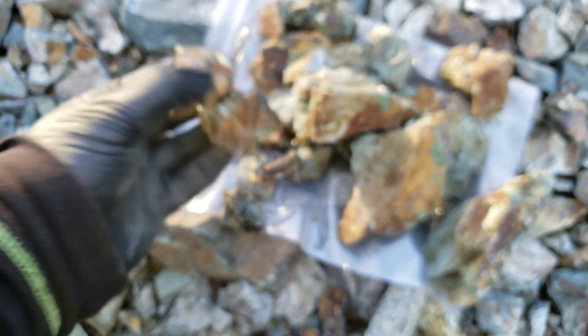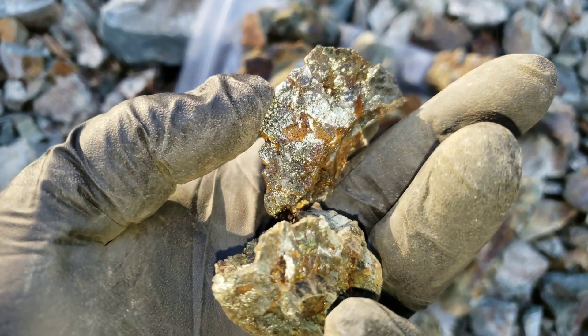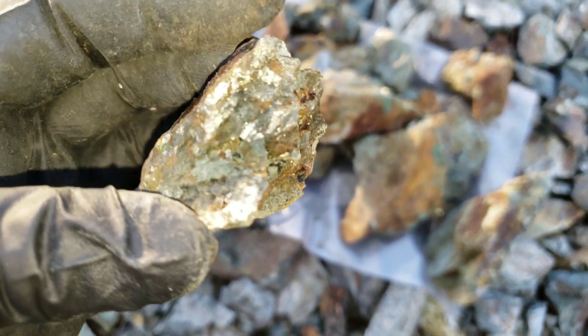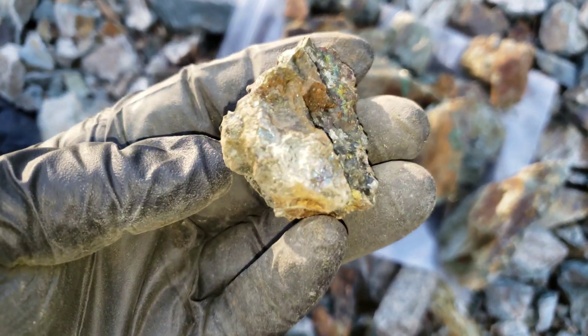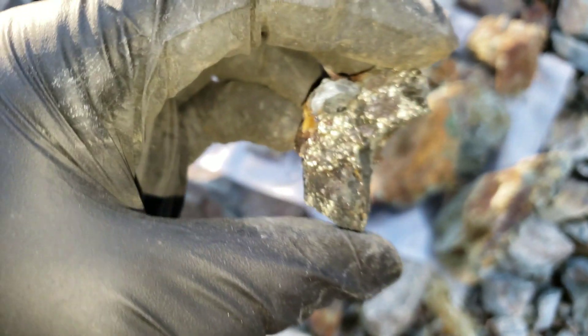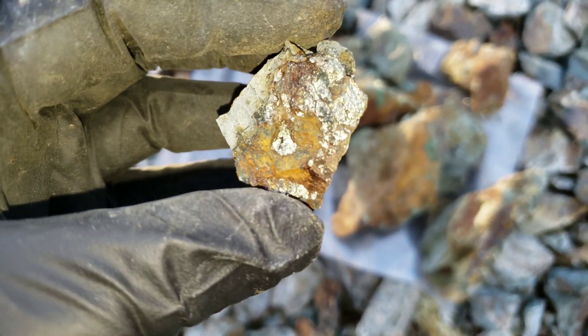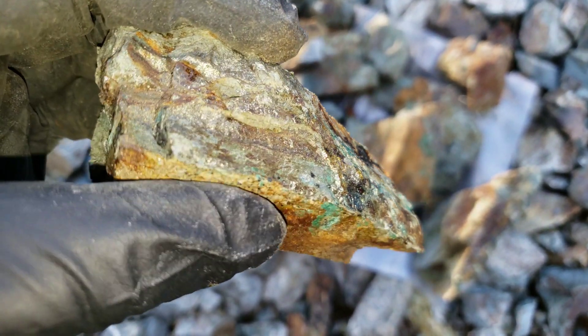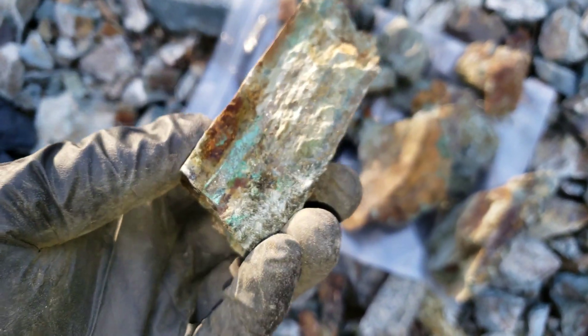You have gold, silver, and some zinc in these as well. Very, very nice looking.